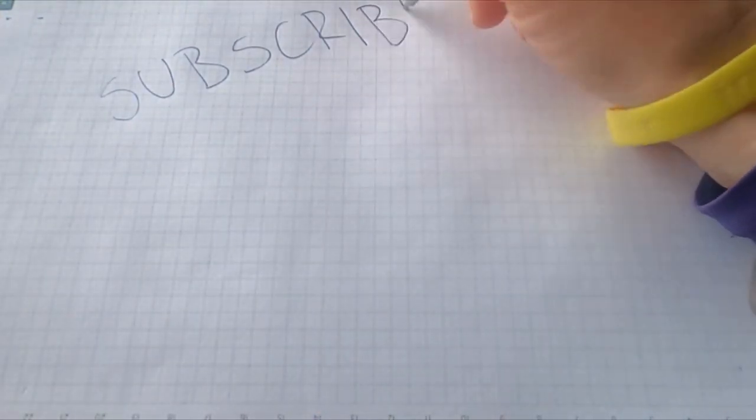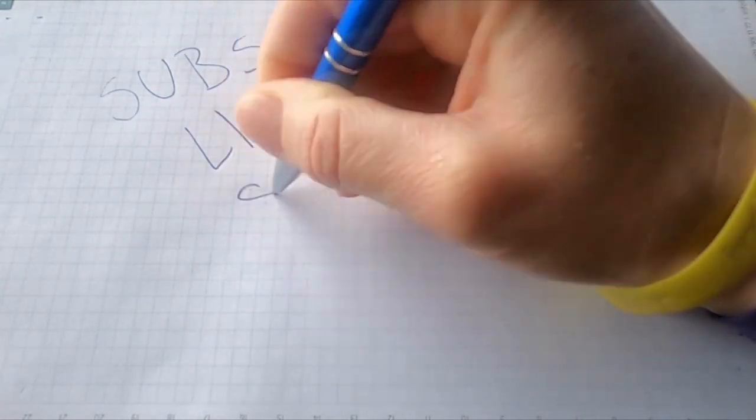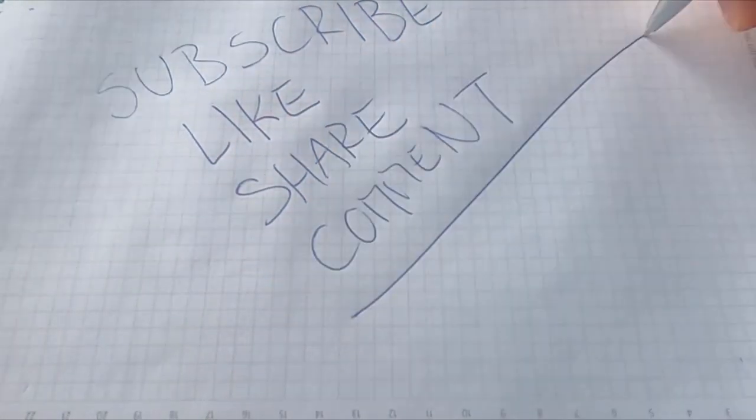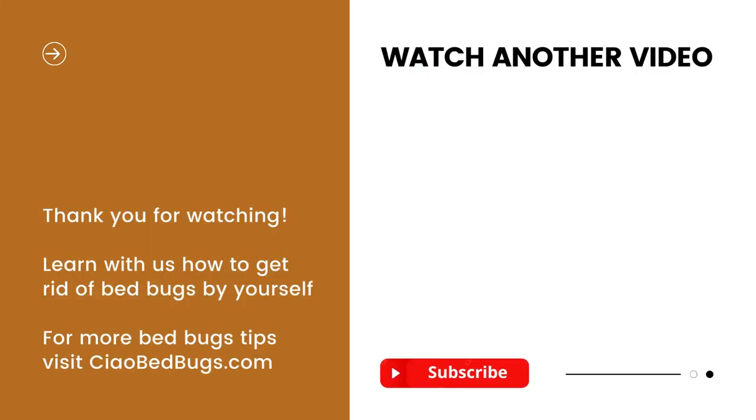If you liked the video, please don't forget to give it a thumbs up and subscribe for more DIY pest control tips and tricks. For affordable and natural DIY solutions against bed bugs, visit our website at childbedbugs.com. Best of luck in your battle against bed bugs — see you soon!